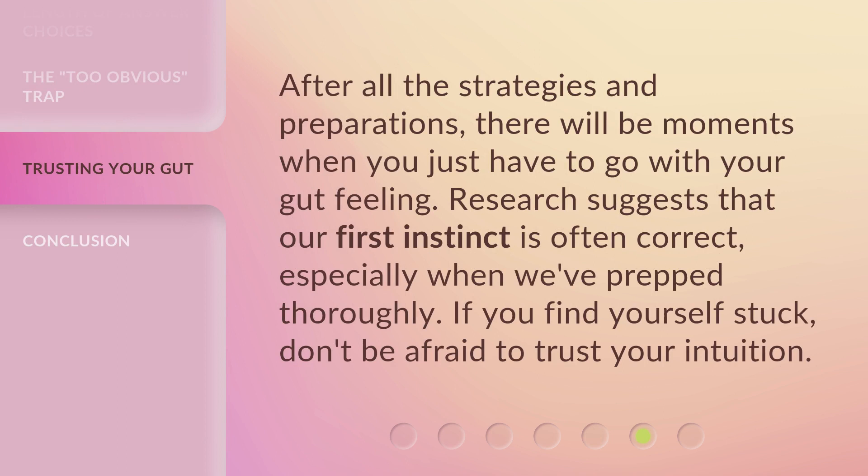After all the strategies and preparations, there will be moments when you just have to go with your gut feeling. Research suggests that our first instinct is often correct, especially when we've prepped thoroughly. If you find yourself stuck, don't be afraid to trust your intuition.